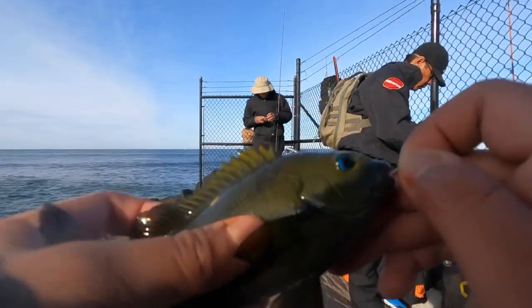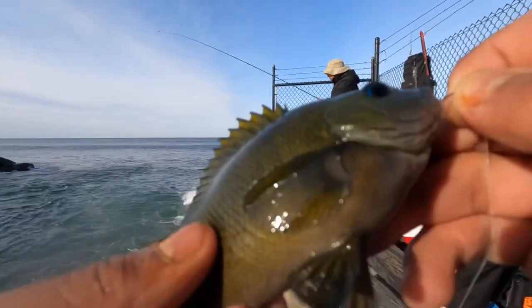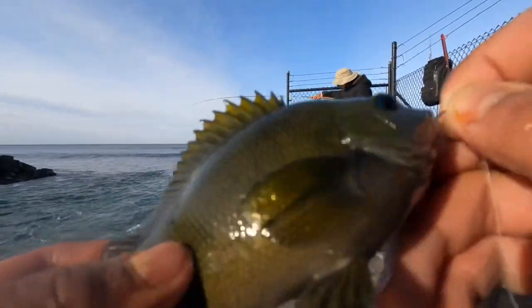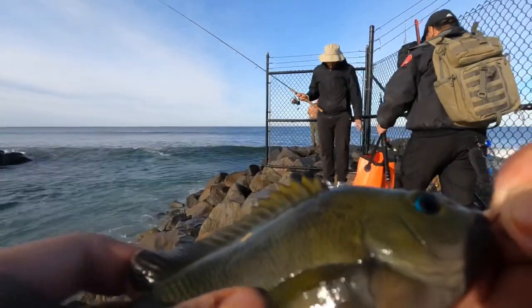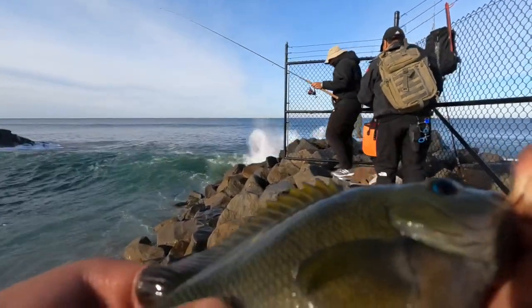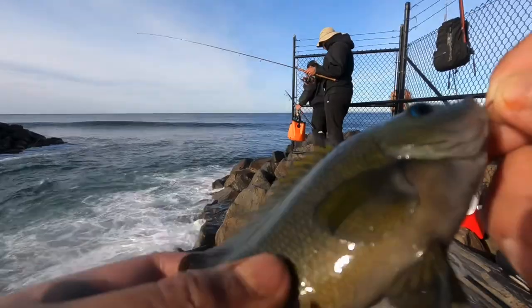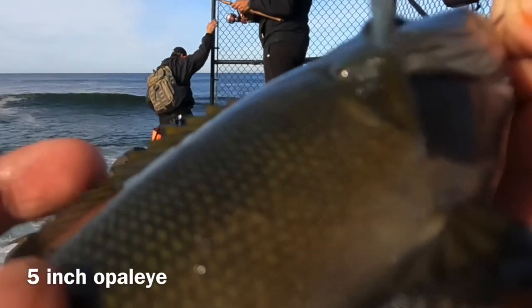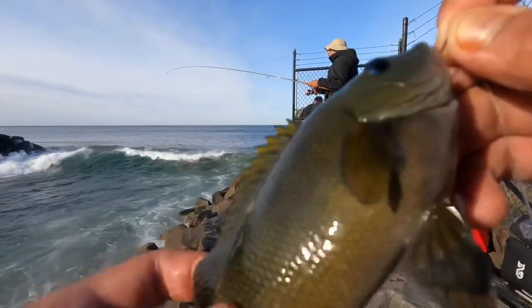Alright guys, fourth fish of the day — another dinky opali. I caught this on shrimp, size 6 octopus hook. I only lost one sinker so far, so I'm pretty lucky in terms of snags. Another cool opali. I'm pretty sure these are the only fish biting right now — just really tiny opali. I'm pretty sure the big opali left already. It's almost the end of opali season, so it's just baby opali at this point. Maybe in November or December the big opali will come back again, but for now I'm fine catching these little dinky boys.